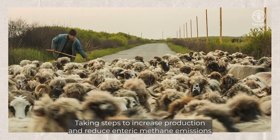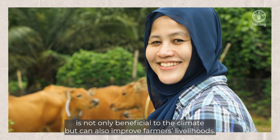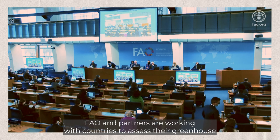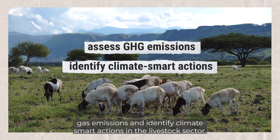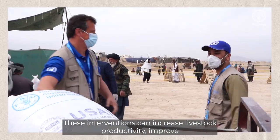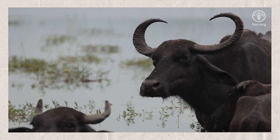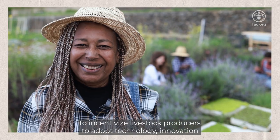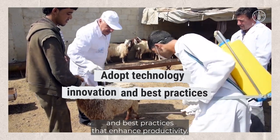Taking steps to increase production and reduce enteric methane emissions is not only beneficial to the climate but can also improve farmers' livelihoods. FAO and partners are working with countries to assess their greenhouse gas emissions and identify climate-smart actions in the livestock sector. These interventions can increase livestock productivity, improve food security and livelihoods, and reduce enteric methane emissions. They are also providing guidance to decision-makers to incentivize livestock producers to adopt technology, innovation, and best practices that enhance productivity.